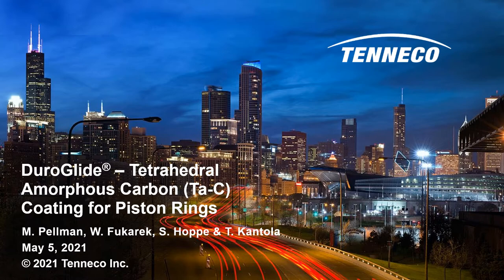They contribute, in combination with advanced top and oil ring designs, fuel economy savings up to 1.2 percent for commercial vehicle engines.